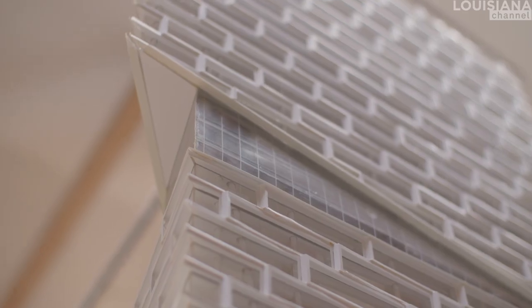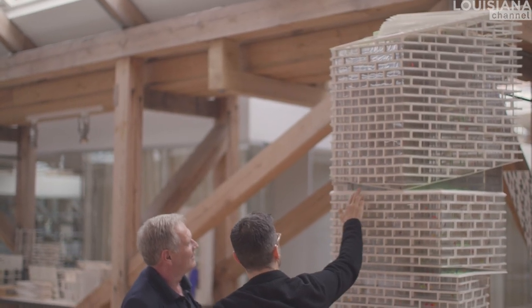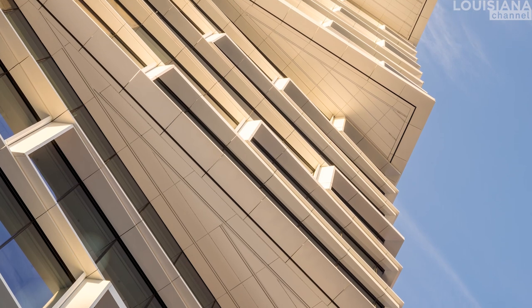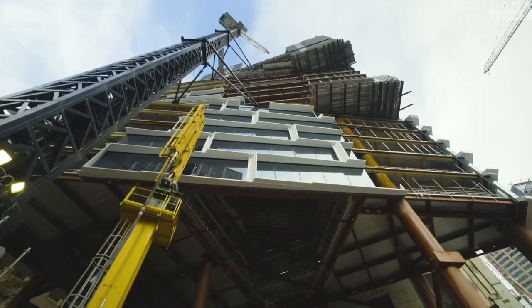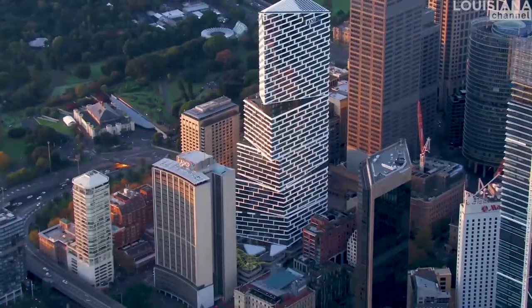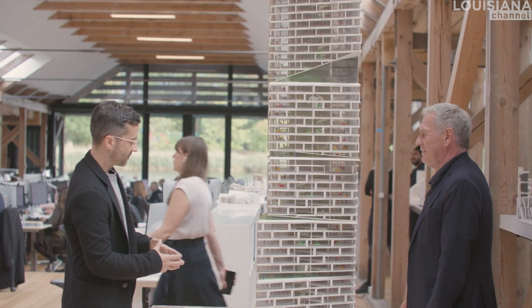The best architecture comes out of challenges. If there's no problem to solve, you don't get a very interesting answer. This building had so many challenges to solve in the design that it has become iconic — not because we wanted to design an iconic shape, but because we wanted to solve all the different problems. It is not only the first high-rise we have done, but I think it's also the biggest transformation of a high-rise into a new high-rise that has been done in the world so far. It really shows that you can use an existing structure in a usable way and actually get a brand new building out of it.